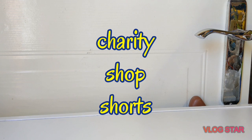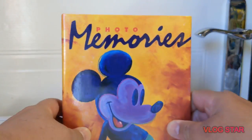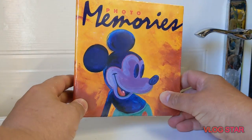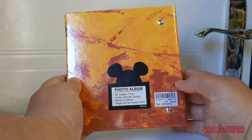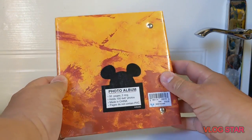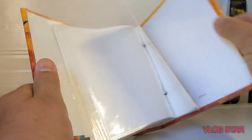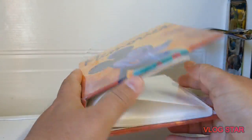Hi guys, welcome to Darren's Toy Channel and welcome to another quick charity shop shorts. I picked up a few bits yesterday, I'm going to show you what we've got. Starting with this — a Walt Disney World photo memories album, was $10 originally, cost me I think 50 pence, still got the wrapping on, so a nice little find.